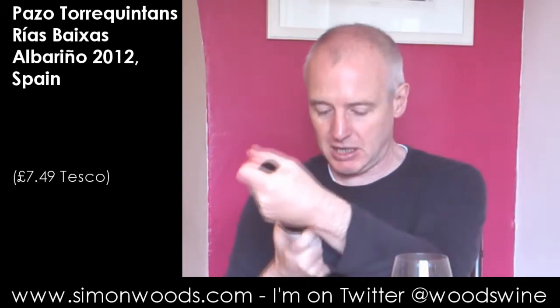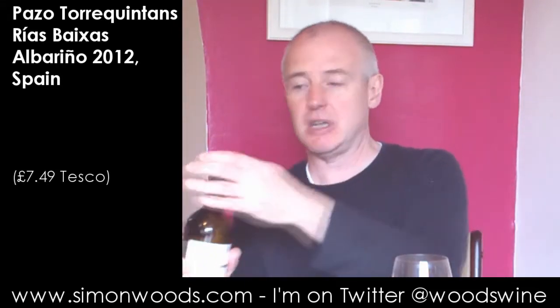Hi there, Simon from SimonWoods.com. What have I got today? Paso Torre Quintans Albariño from Spain, from Rías Baixas in the North West in particular. Tesco's own bottle in 2012.